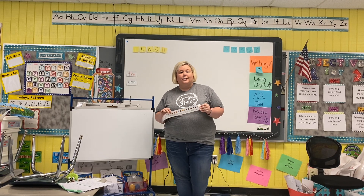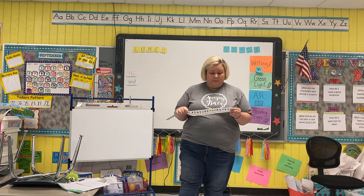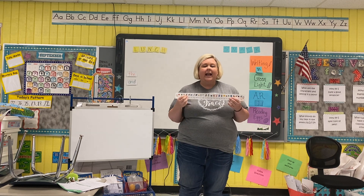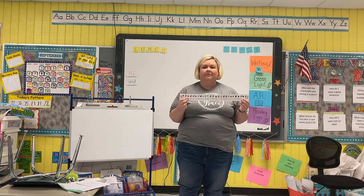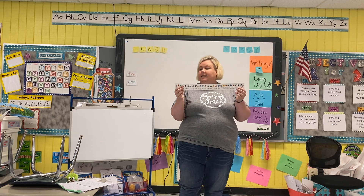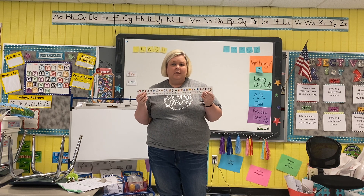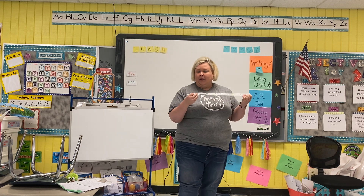Hey boys and girls, it's Ms. Faye Shaw, and I'm here again to talk to you about a new letter. Alright, so remember, we have how many letters in our alphabet? 26, that's right. And how many of those letters are vowels? 5, that's right.